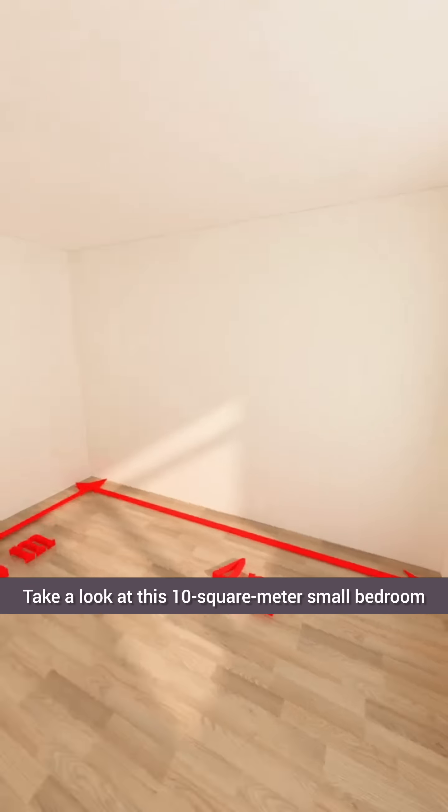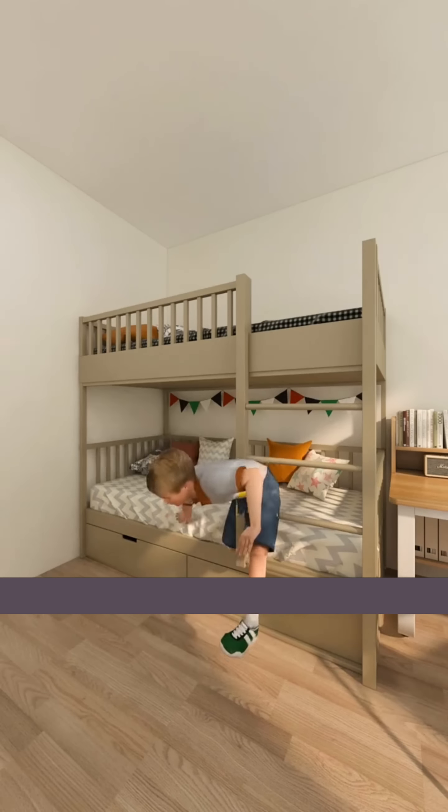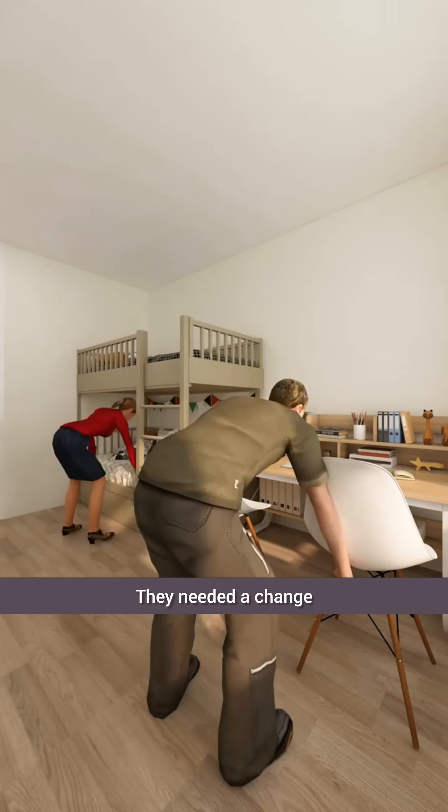No bunk beds for these two kids' bedroom. Take a look at this 10-square-meter small bedroom where my two little scholars live. Previously, we simply had bunk beds, but after a few years, the kids grew up and no longer had any space of their own. They needed a change.